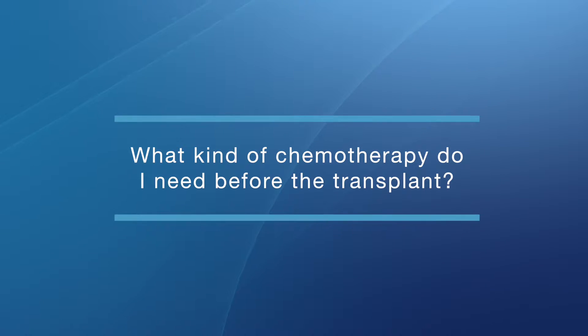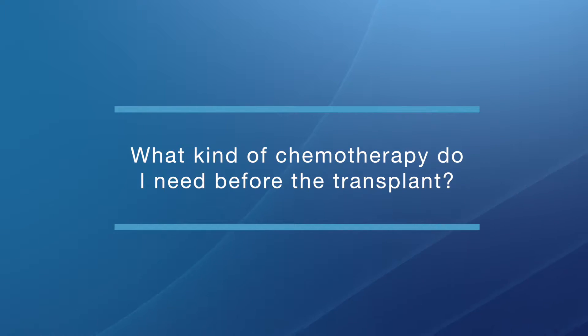The transplant procedure typically happens about a month after we have collected the stem cells. What kind of chemotherapy do I need before the transplant? The type of chemotherapy patients receive is variable depending on the patient and the specific disease. With diseases such as multiple myeloma, we commonly use a drug called melphalan — a very common approach for stem cell transplant. Patients who might have non-Hodgkin lymphoma, as an example, would get a completely different regimen, and it may be delivered in the hospital.